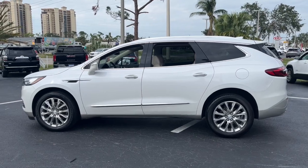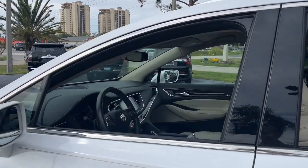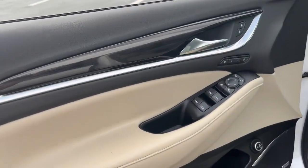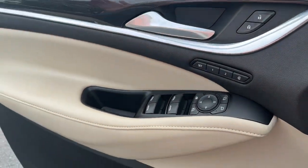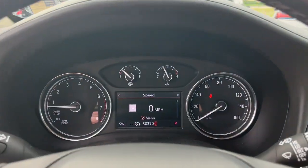The following are some of this vehicle's highlighted options: navigation system, keyless entry, heated driver's seat, backup camera, power passenger seat, heated rear seat, satellite radio, power liftgate, heated mirrors, keyless start.